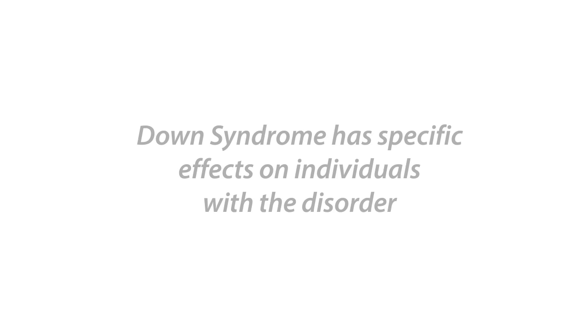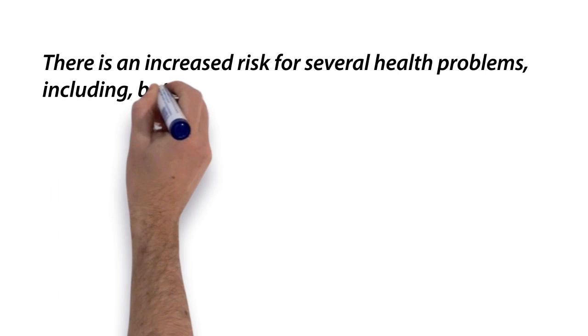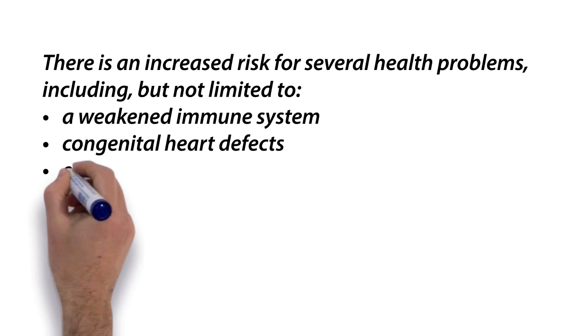Down syndrome has specific effects on individuals with the disorder. There is an increased risk for several health problems including, but not limited to, a weakened immune system, congenital heart defects, epilepsy, leukemia, thyroid disorders, obstructive sleep apnea, and obesity.